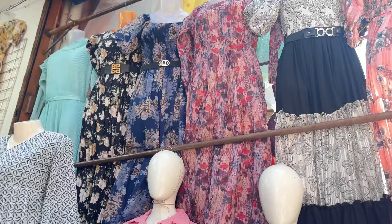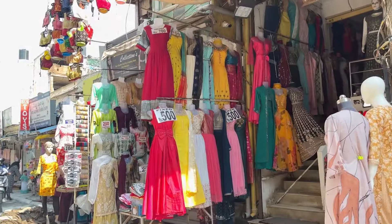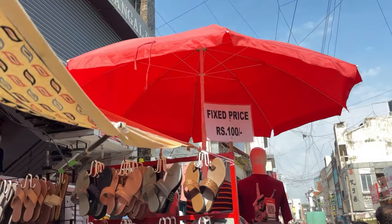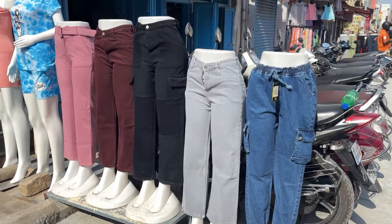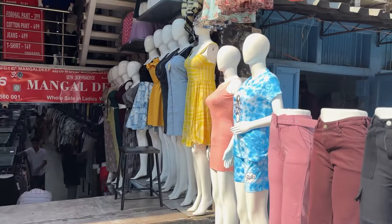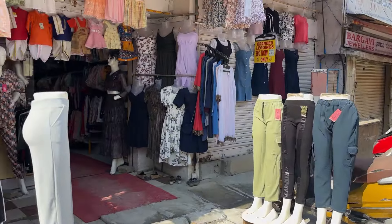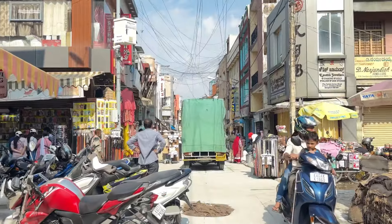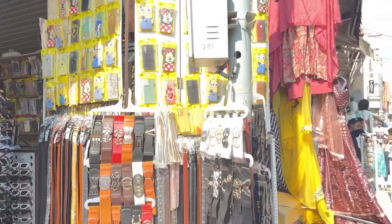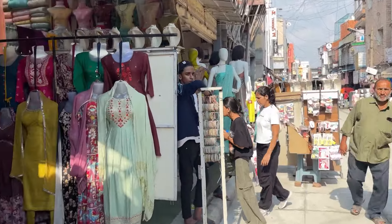Baaki yaha pe log bolte hain ki aap men's wear nahi dikhate — toh men's wear yaha Commercial Street mein kaafi hai, but according to women's, toh zyada nahi hai. Aapko men's ke liye bhi sab kuch mil jata hai — be it footwear, wedding wear, casual wear, ya formal wear. A more good store is this Mangal Deep — yeh bhi bhoat acha store hai but yahan pe videography allowed nahi hai, collection is literally nice. Baaki yaha pe aap dekho toh aapko bachon ke liye bhi ache outfits, soft toys, back covers, belts, glasses — sab mil jata hai.